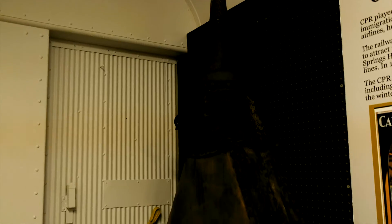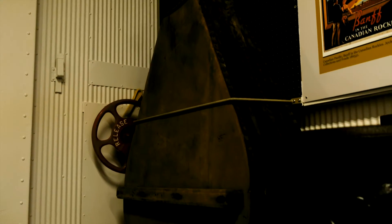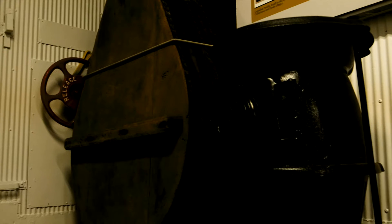Our baggage car also houses our bellows, which were used to stoke coals in the blacksmith's forge, who would have worked in a building like our museum. These are one of the oldest artifacts in the museum, and are so big that they would need two to four men to use. We'll see you next time.